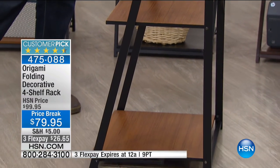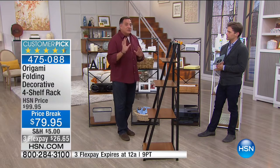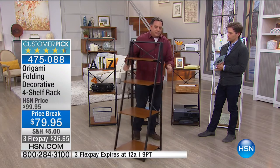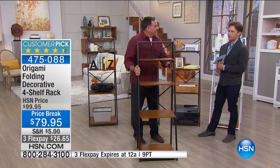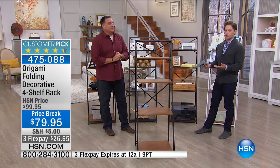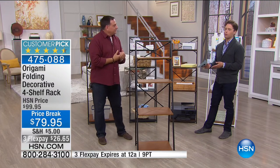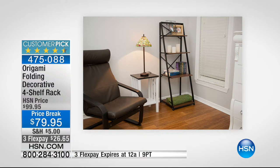Each shelf is progressively larger as you get toward the bottom. These are furniture-grade wood shelves — each one holds 30 pounds, so we're talking about a 120-pound weight capacity on the whole unit. Even though it's a steel frame with furniture-grade wood shelves, it only weighs 24 pounds, so you can move it, fold it up. If you're investing in furniture for an apartment that's not your forever home, this shelf will move to the next one with you.